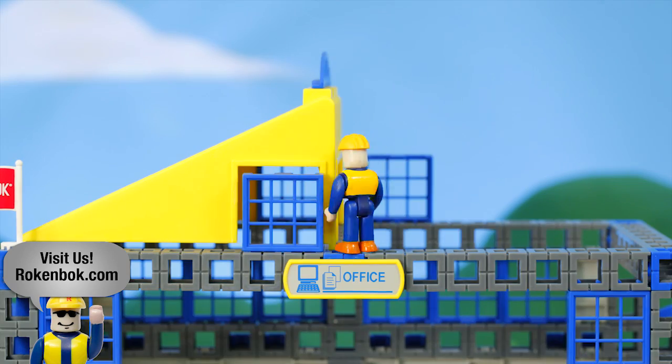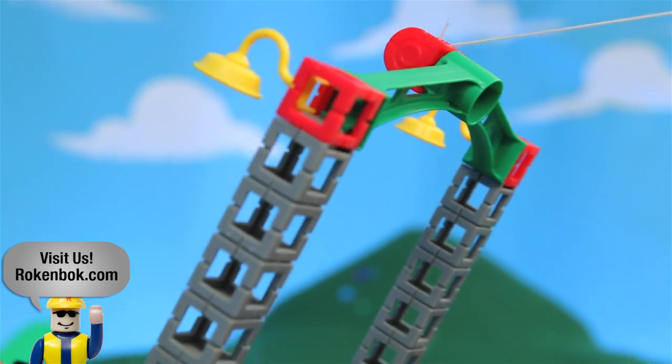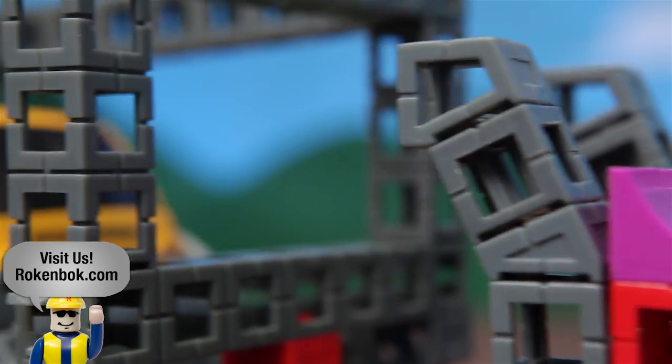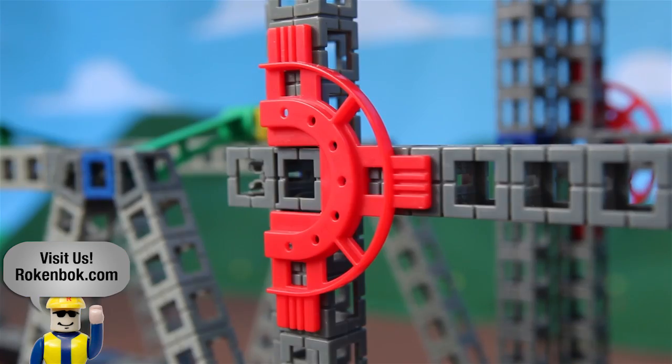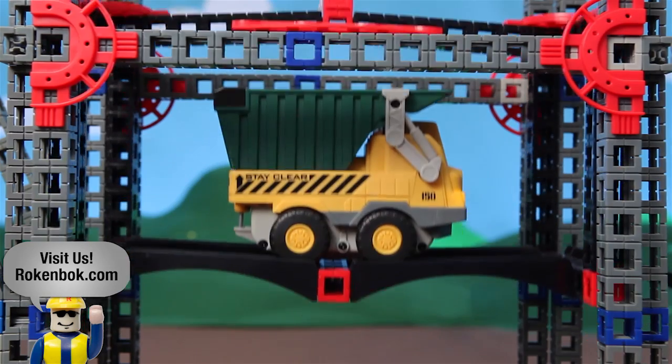These larger sets offer a whole host of specialty pieces that open up the range of the Rock'n'Bot System. The use of angle blocks, hinges, pulleys, braces, and girders can make for more architecturally interesting and elaborate builds.